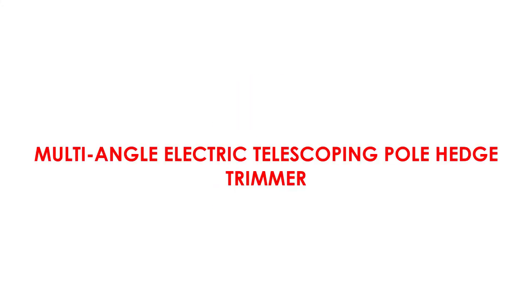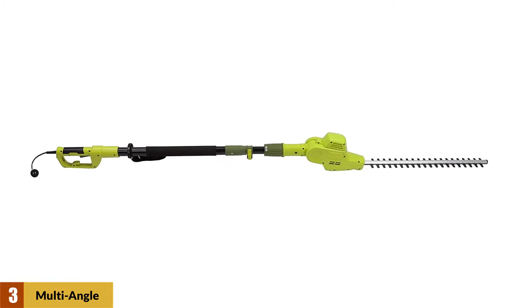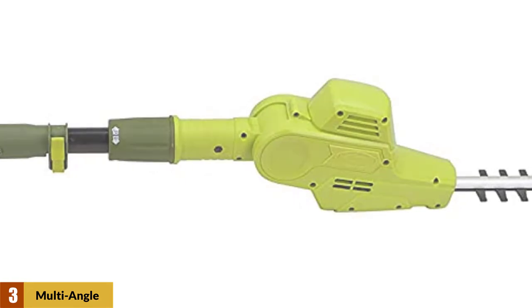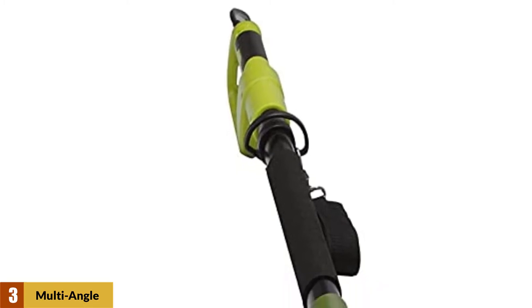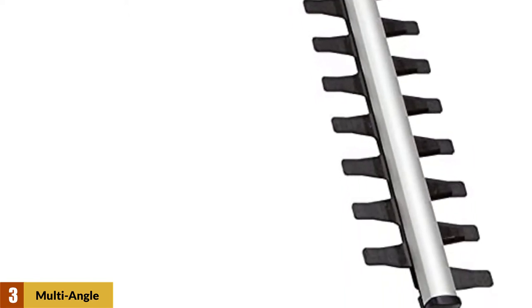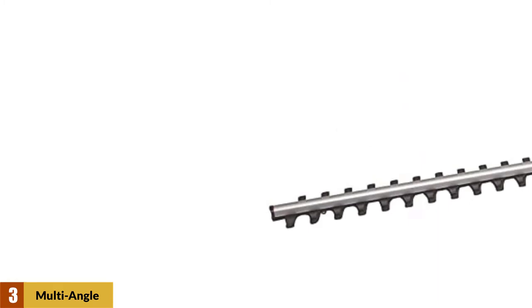At number 3: the Sun Joe SJH9002E Multi-Angle Electric Telescoping Pole Hedge Trimmer. This is a well-balanced hedge trimmer that has the longest telescoping pole shaft, the second-longest cutting blades, and is also among the lightest in our list, weighing only 8.8 pounds. It features an impressive 21-inch cutting blade — an inch longer than its predecessor — and that extra inch goes a long way in reaching distant shrubs and bushes when trimming, so you can achieve even and consistent results.